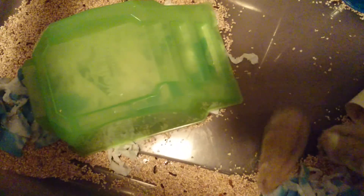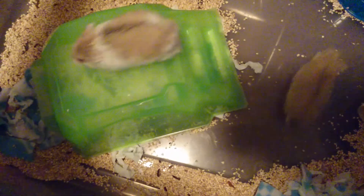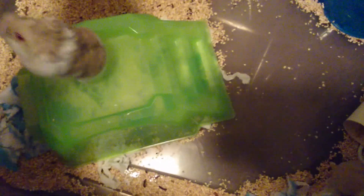Hi guys. It is November the 26th, 2 minutes to 1 o'clock in the afternoon. This is Crystal in Bubbles' cage. Crystal is the mom. This is Bubbles right here. So we are going to take a look at her babies.